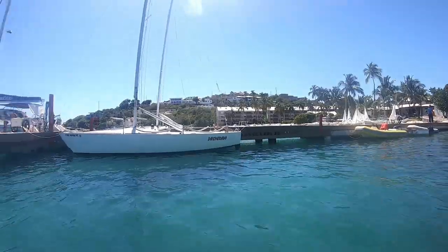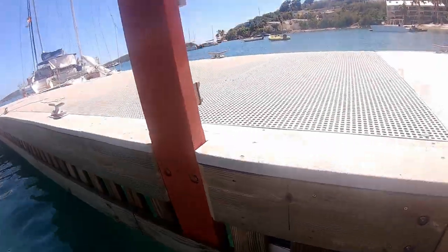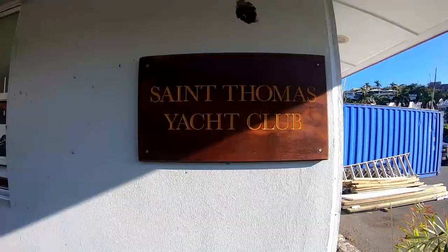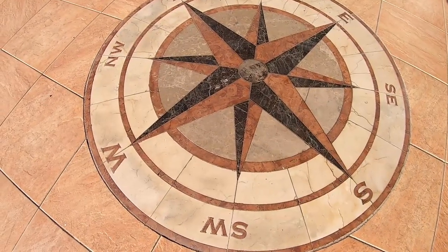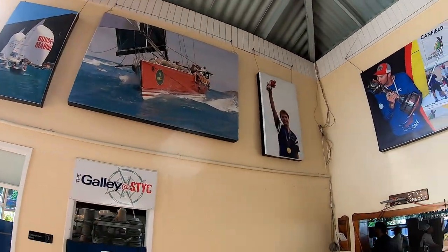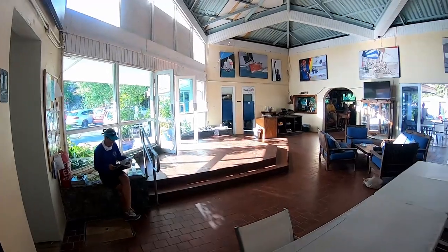You know it's going to be fun when the boat's name is Boat Drinks. We gave ourselves a quick tour around St. Thomas Yacht Club and found ourselves enjoying all the racing photos, which reminded us of our previous life. We were excited to get back out on the race course again.